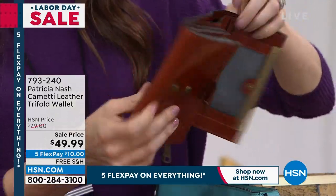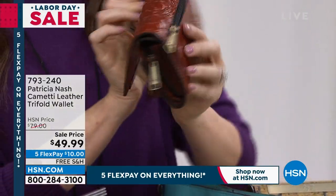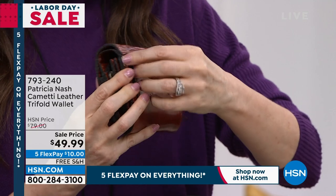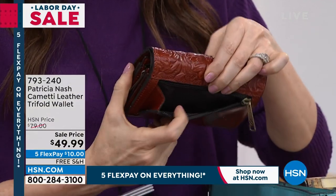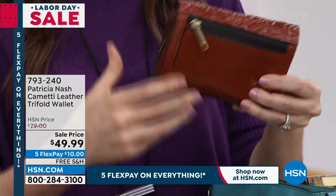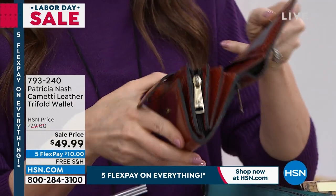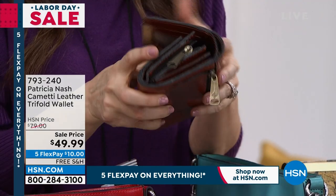On the back of the wallet, you've got this little gusseted pocket. If you want to put your coins in here, you could really load it up, and you've got that little expanded window on there that'll hold as much as you need to put in there. Honestly, amazing. This is so much organization and beauty as well.